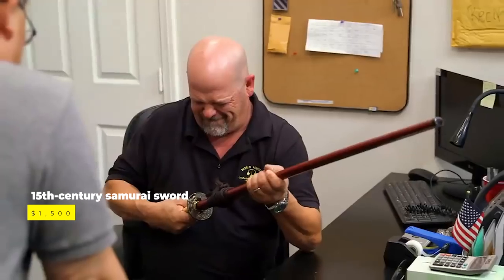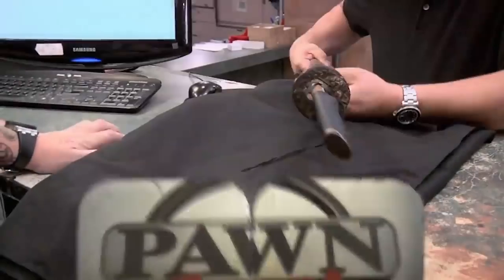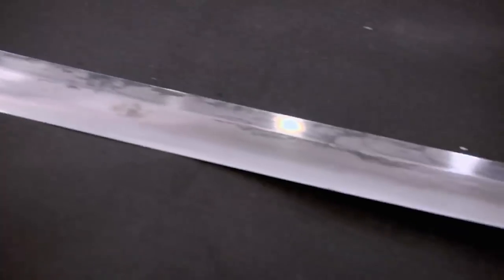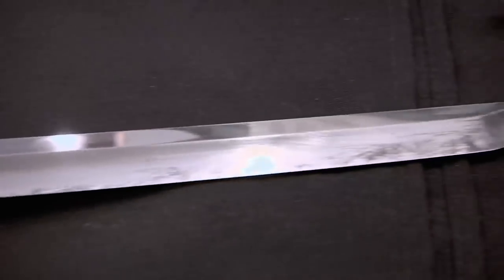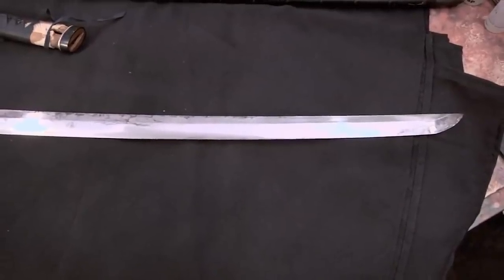Knowing that swords and weapons are a significant fixture in the pawn shop — especially if they turn out to be rare and ancient — a seller had hoped to trade a beautiful samurai sword for impressive profits. Corey negotiated on a 15th-century samurai sword that could potentially net the shop over $10,000. Lawyer David came into the shop looking to sell a sword he'd received as collateral from a client who never came back to claim it. Corey made a shallow opening offer at $800, though he'd noted in the backroom confessional that he'd seen similar swords going for thousands of dollars. After some negotiating, they struck a deal at $1,500.